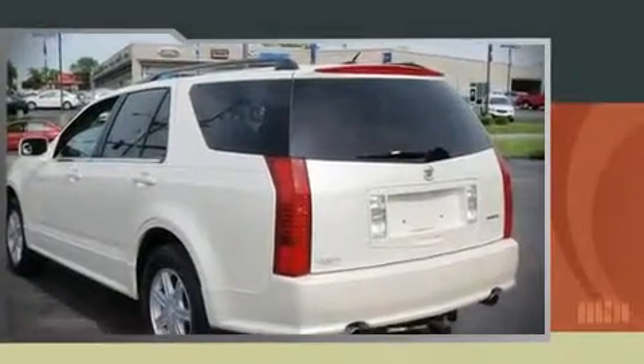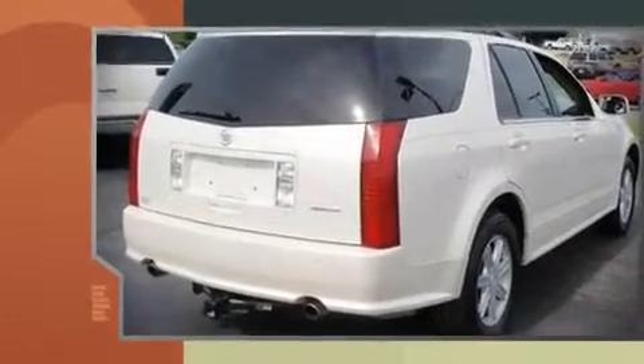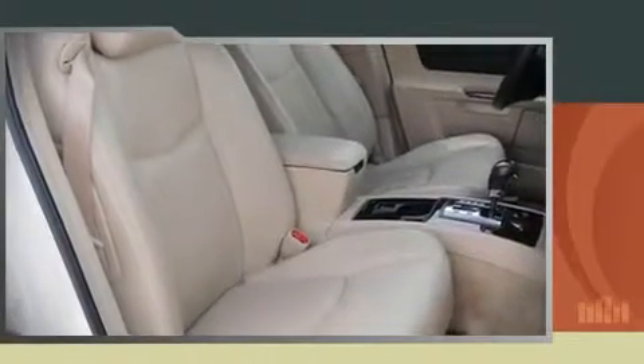The 2005 Cadillac SRX. This four-door sport utility vehicle has not yet reached the 100,000 mile mark. Fuel economy of 23 miles per gallon on the highway proves this vehicle's efficiency, saving you money at the pump. Top features include remote keyless entry,